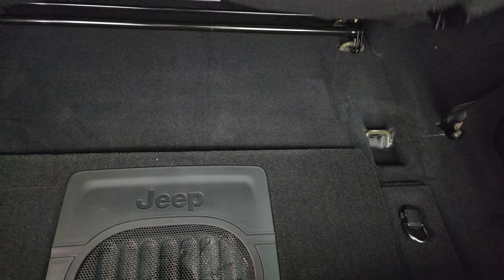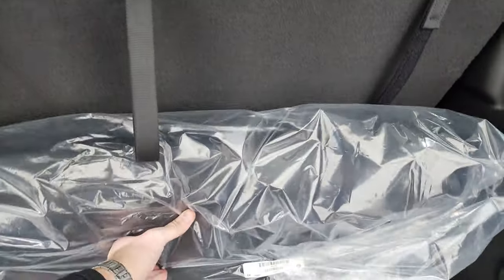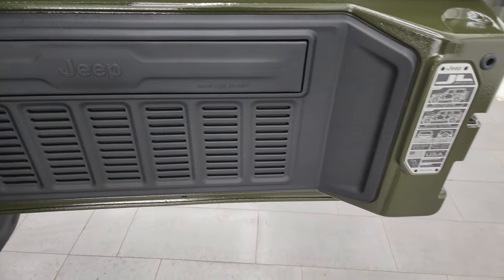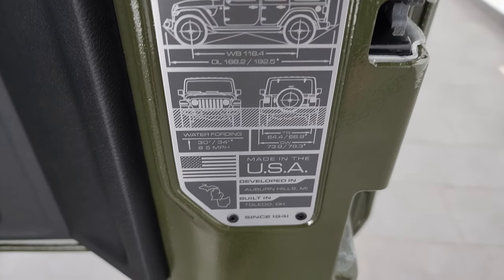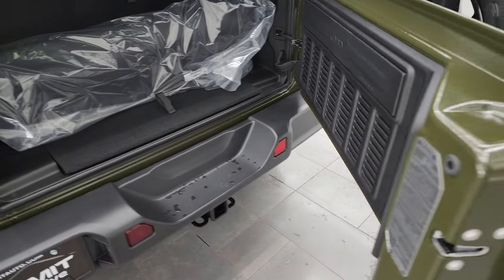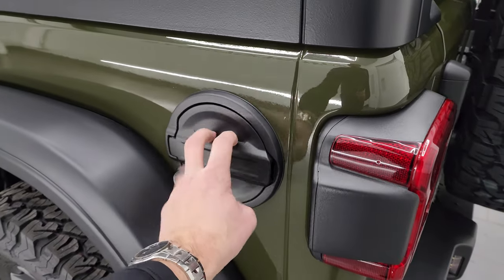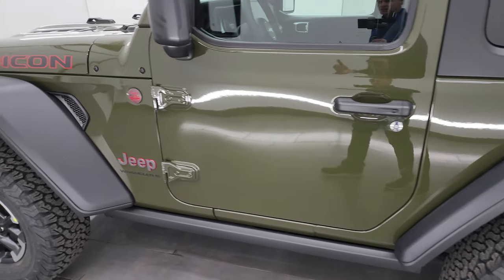These seats come down like so — grab the strap and pull it up and you're all set. One little Easter egg here: you get these seven slots on the rear gate, and it does come with the JL badge. All these Wranglers have this JL badge with two-door and four-door wheelbase, overall length, and water-fording info. These doors are a lot lighter than the old JKs — they shut nice and smoothly — and you get the black field door cap on there.